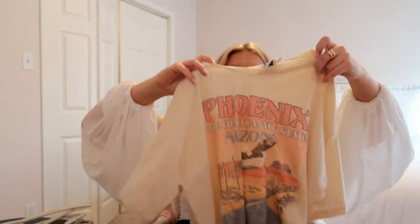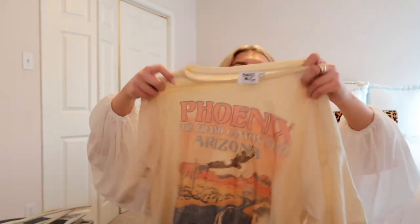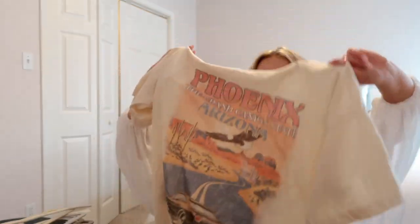I'm also really into graphic tees, so I got this one that I love. It says 'Phoenix' and it's a cute light yellow color. If you want it to fit like a really oversized graphic tee, I would size up two to three sizes if possible. It doesn't come super oversized as-is, and it's just cute with denim shorts and Converse or whatever you want to wear it with.